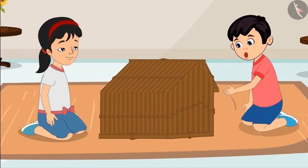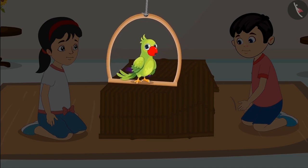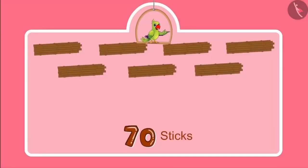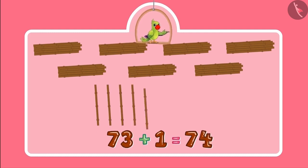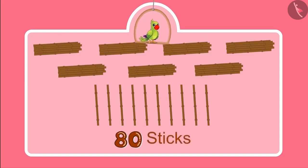Our house is complete now! Children, did you see what a beautiful house Jhotu and Pinky built? Initially they had 70 sticks, and then Pinky got 10 more. So the number became 71, 72, 73, 74, 75, 76, 77, 78, 79, 80. The total number of sticks is 80.